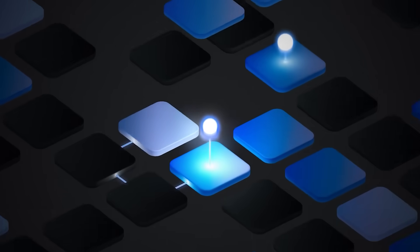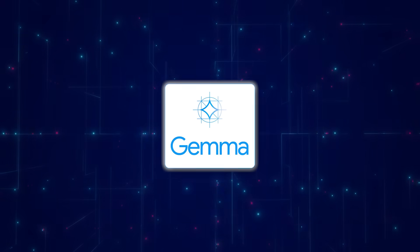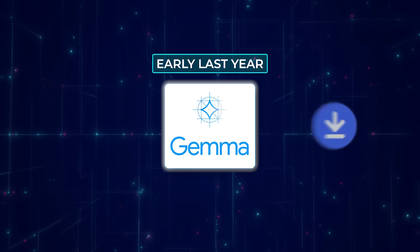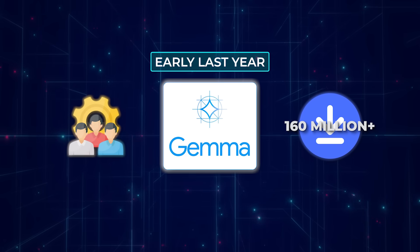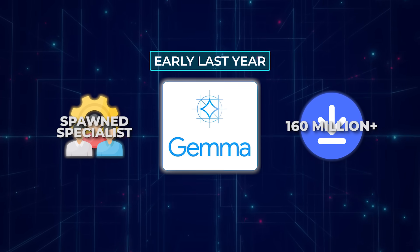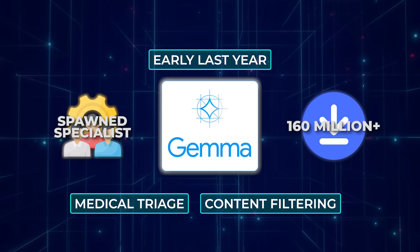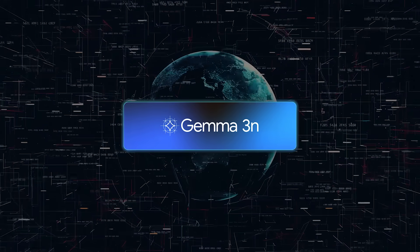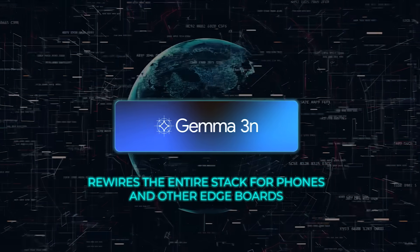Gemma 3N jumped from preview to full release on 26th June 2025. The original Gemma arrived early last year, bagged more than 160 million cumulative downloads, and spawned over a dozen specialist offshoots covering everything from medical triage to content filtering. Version 3N keeps that open source energy but rewires the entire stack for phones and other edge boards.